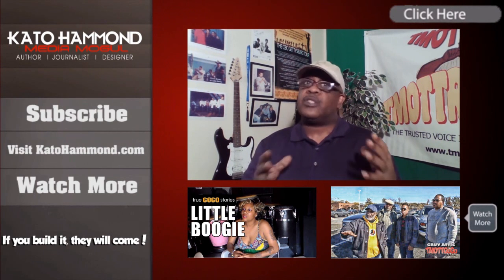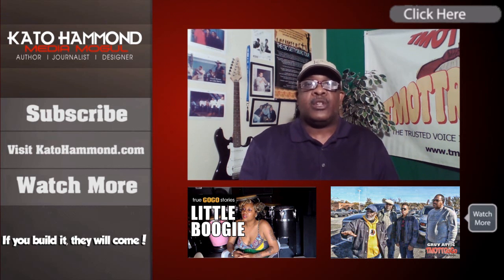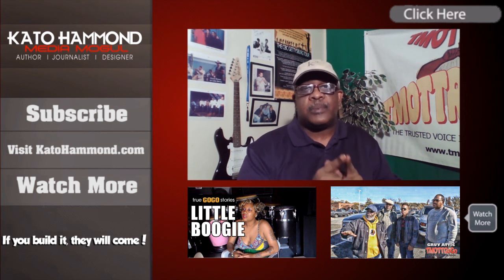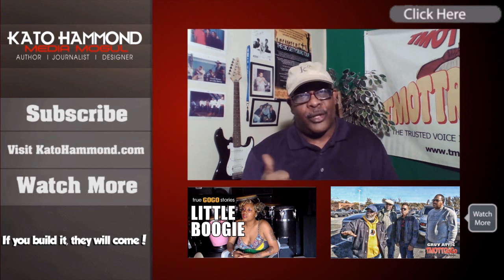Hey, what's happening, y'all? In the words of my main man Frankie Pevely — thank you kindly, y'all, for taking the time to stop by my YouTube channel. I hope the clip you just watched did help in some kind of way towards inspiring you. Don't forget to subscribe so you can stay up to date with any new content I'll be releasing. Have yourself a blessed day. Peace.